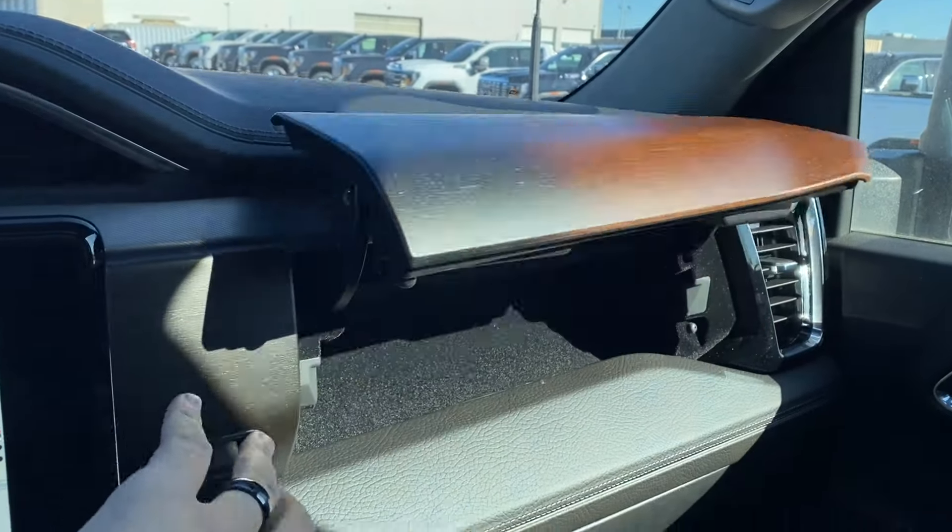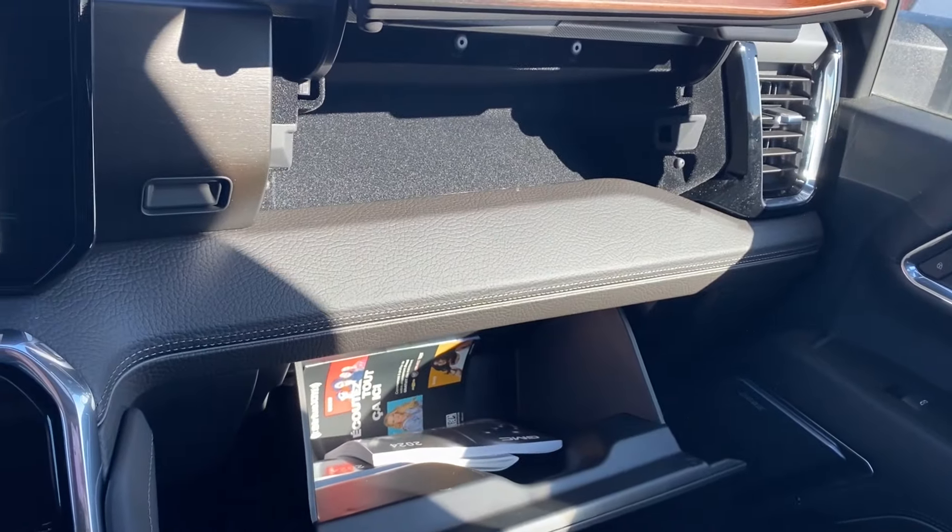Just in front of the passenger you have a storage compartment above the glove box, so there's some additional storage space in the front if you need it.